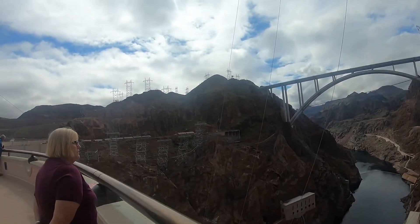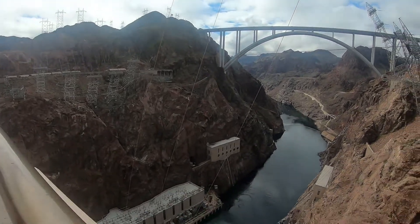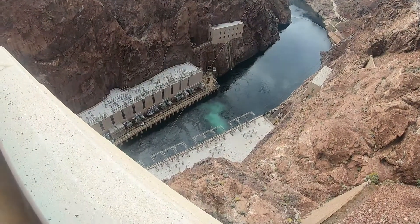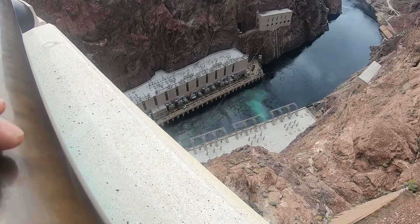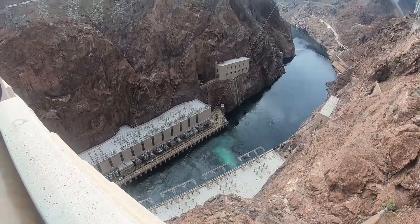Isn't that something? Beautiful out here. It's kind of makes you dizzy though, looking that far down. It's only like 700-800 feet down.